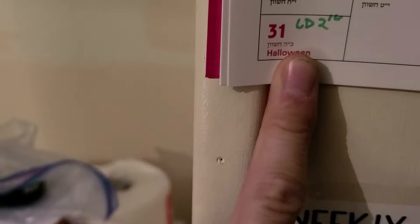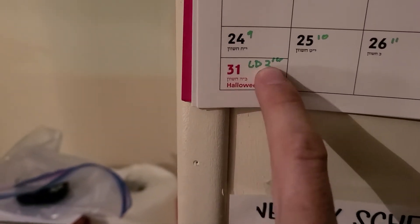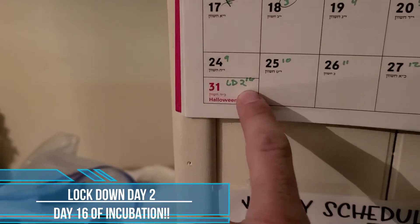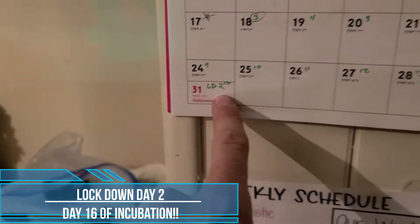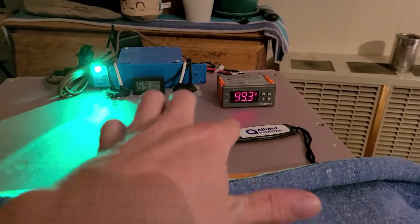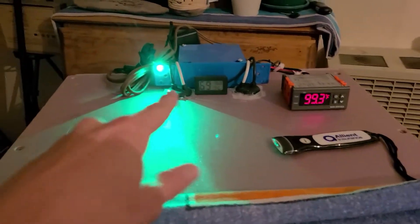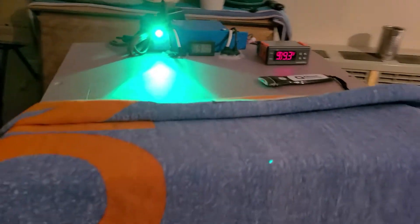Today is an exciting day. Today is October 31st, it is lockdown day 2, day 16 of incubation. Temperature is right there between 99 and 100 — it's 99.5, up and down. Humidity looks like it's been holding at 69%.